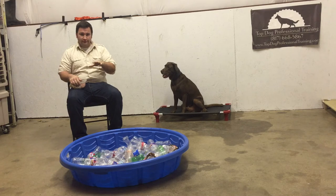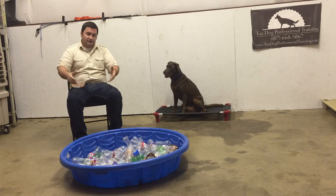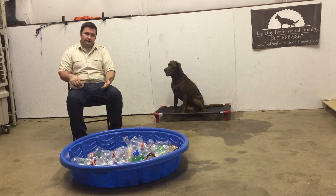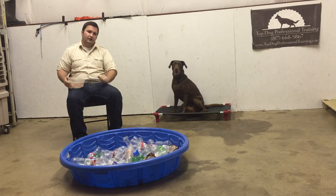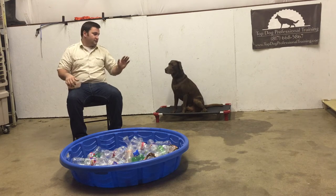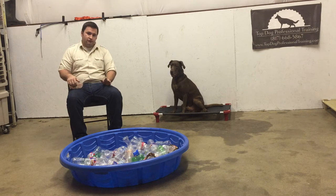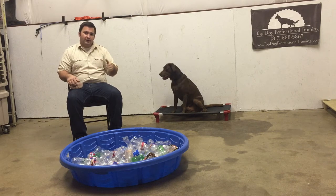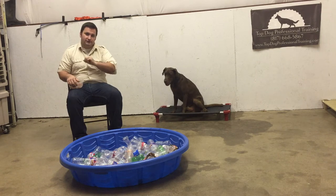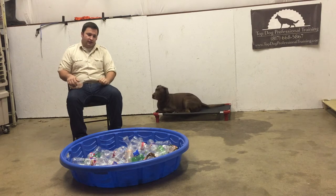We call this our pool of confidence, and what it is is just a kiddie pool filled up with a whole bunch of water bottles. It becomes a confidence-building exercise because we actually feed the dog in that pool. This is Turkey's first day ever trying this, and by the end of this process we're hoping that he'll actually be putting all four paws into the pool trying to find his treats.